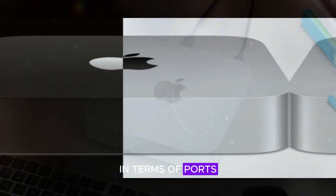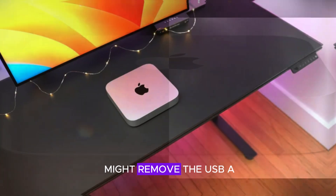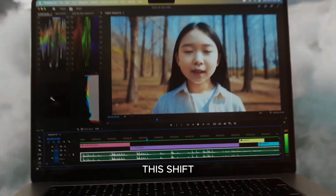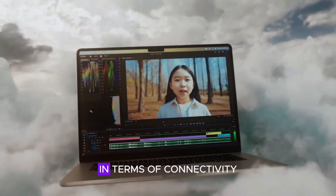In terms of ports, the M4 Mac Mini could see some significant changes. It's rumored that Apple might remove the USB-A ports entirely, opting instead for USB-C or Thunderbolt ports. This shift aligns with Apple's broader move towards more modern and versatile port options, ensuring the Mac Mini stays ahead of the curve in terms of connectivity.